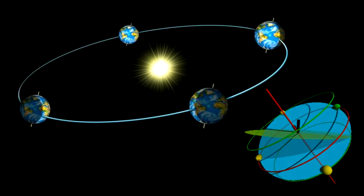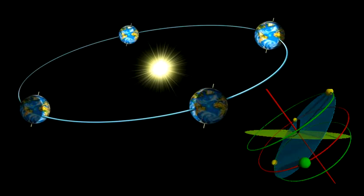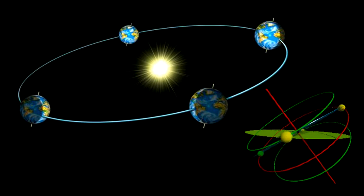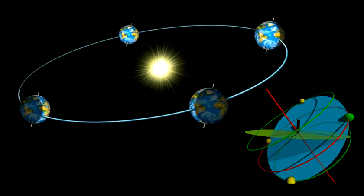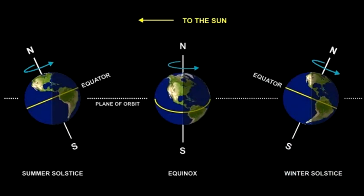At the December solstice, Earth is positioned so the sun stays below the north pole's horizon. As seen from the latitude 23.5 degrees south of the equator, at the imaginary line encircling the globe known as the Tropic of Capricorn, the sun shines directly overhead at noon. This is as far south as the sun ever gets, and all locations south of the equator have day lengths greater than 12 hours.